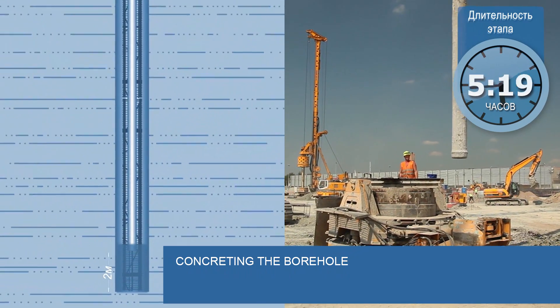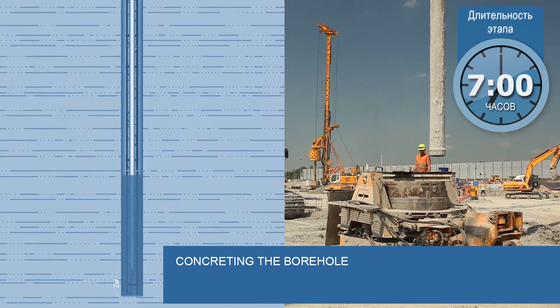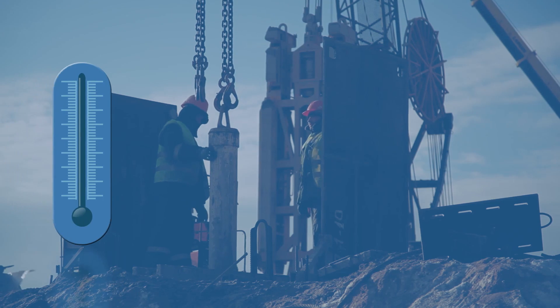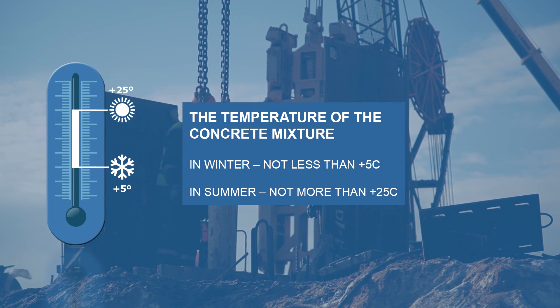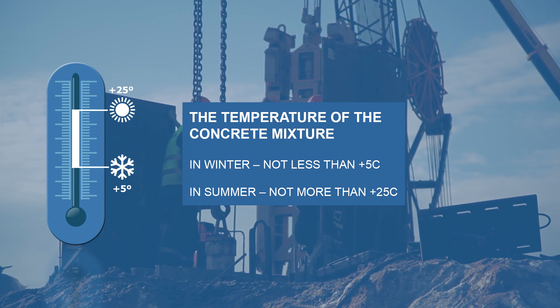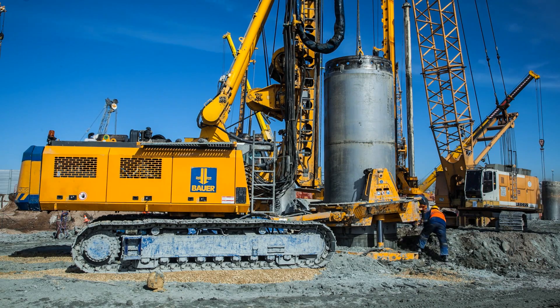The next step is concreting. Concrete mixture is delivered through a tremie pipe to the bottom of the borehole to prevent the soil from collapsing. The specialists monitor the temperature and workability of the concrete mixture, avoiding any deviations from the norms.